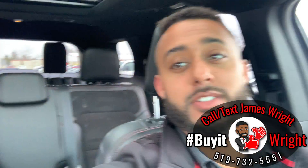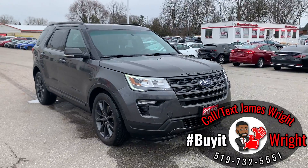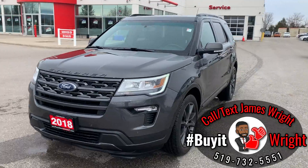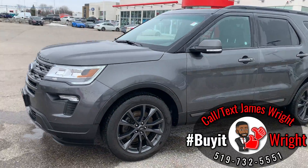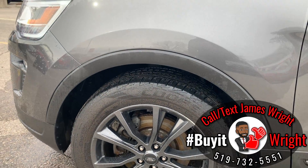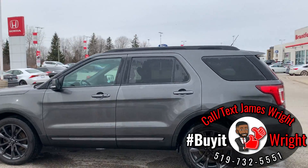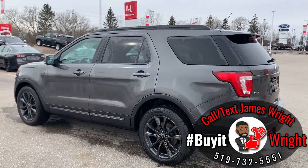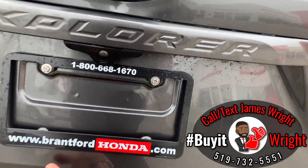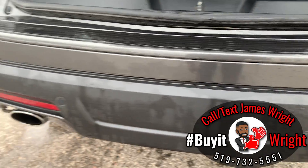We're going to walk around the body to show off the great condition this vehicle is in. She's a 2018 Explorer XLT with lots of options. Getting you close up on your rims and tires — lots of tread left. You also have a remote engine starter, keyless proximity entry, and proximity sensors all the way around. Those little nubs at the bumper are what those are for.